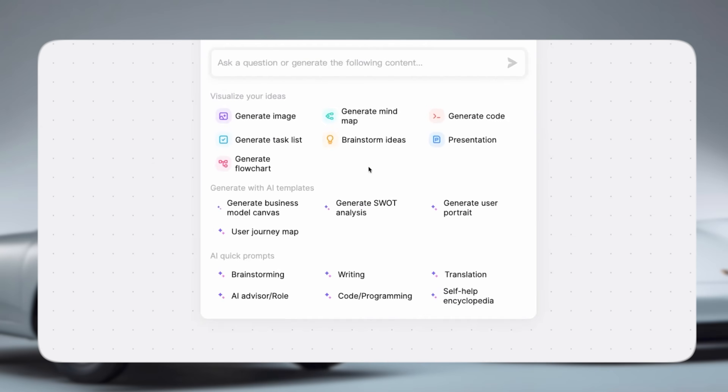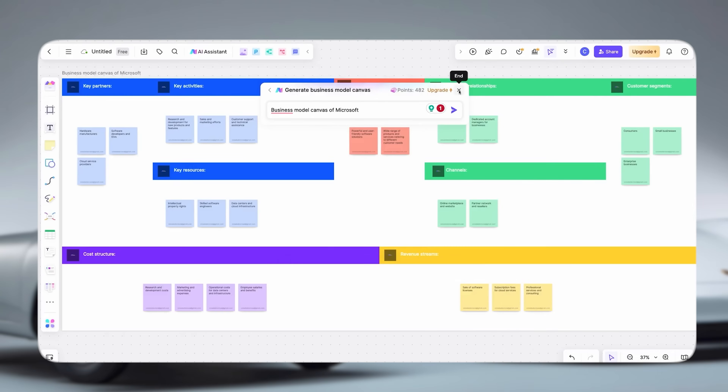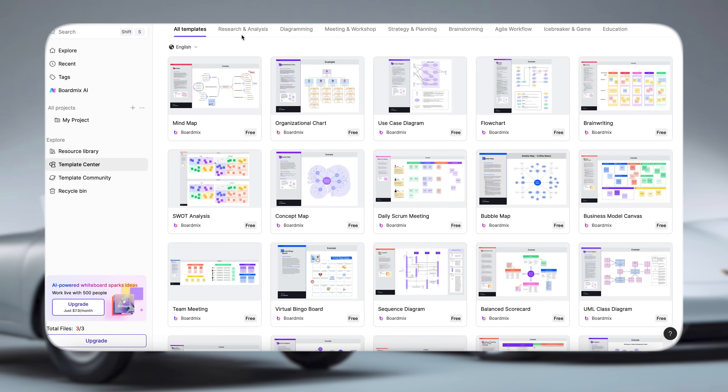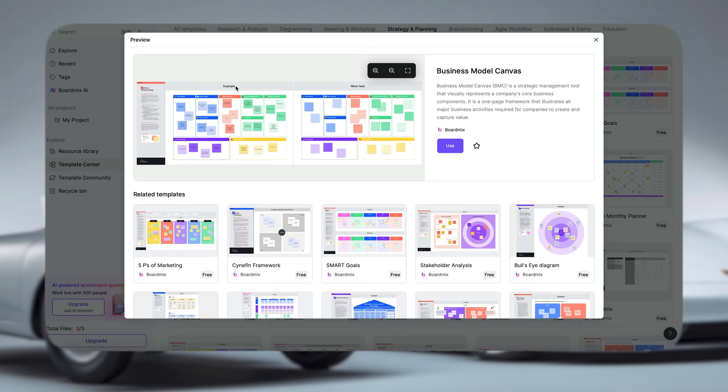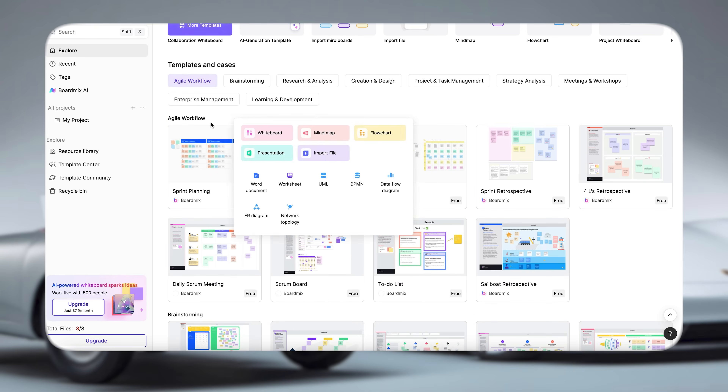Need to plan a new campaign? The AI can turn your bullet points into neat layouts with colour-coded sections. Working on product research or marketing flows? BoardMix can pull those ideas together visually in seconds. There's an infinite canvas, built-in chat box, voting system, presentation mode, icon libraries and even multi-format import and export, so your collaboration feels seamless. Basically you can go from rough idea to team-ready without switching tools.